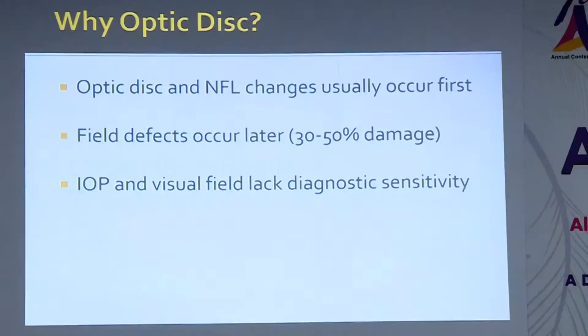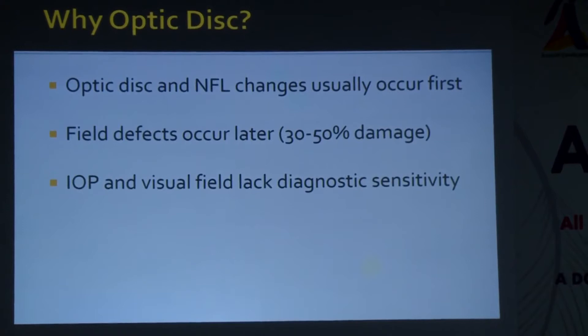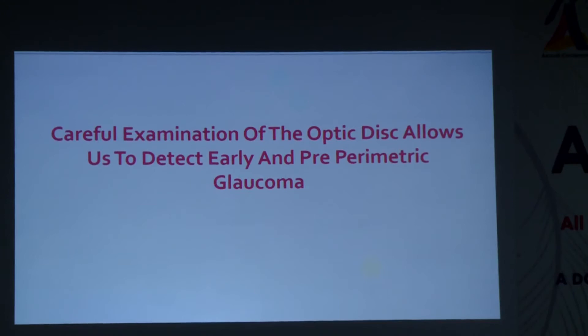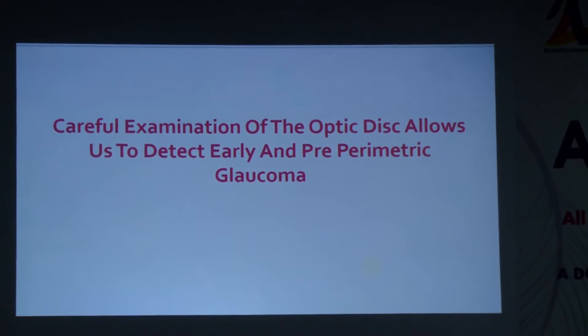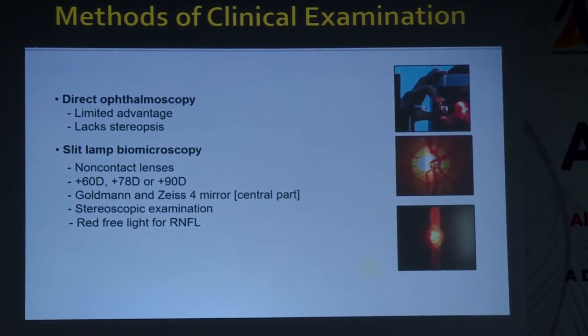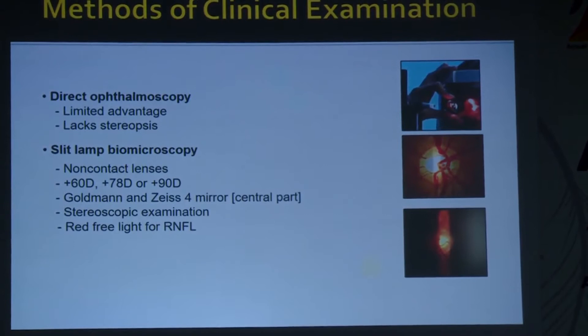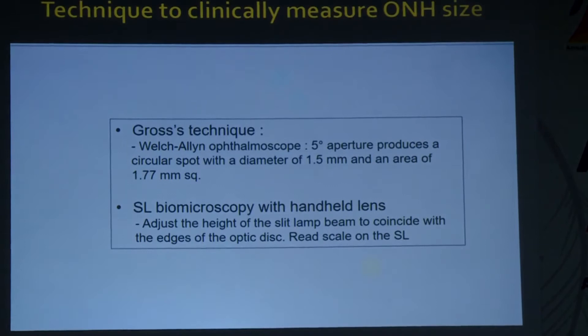Good morning. Why is optic disc examination so important? In glaucoma suspects, optic disc and nerve fiber layer changes usually occur first, well before field effects. IOP and visual field assessment in themselves lack diagnostic sensitivity without a corresponding optic nerve defect. Careful examination of the optic disc allows us to detect early and pre-perimetric glaucoma. The gold standard is slit-lamp biomicroscopy using non-contact lenses, which gives a good stereoscopic examination and allows red-free light examination for the RNFL.